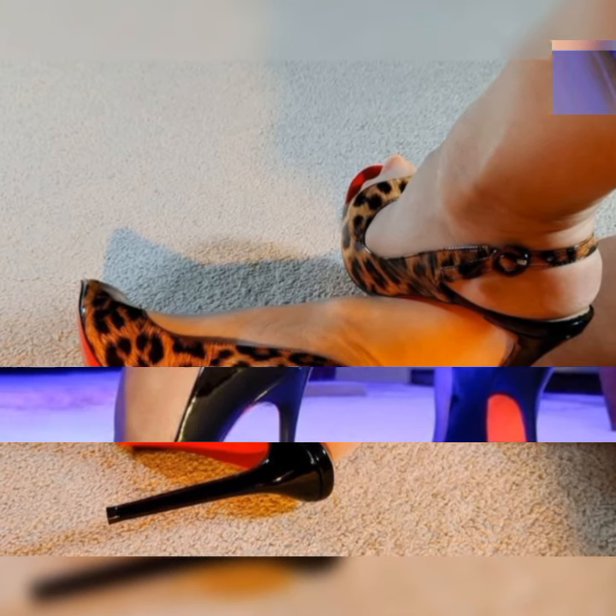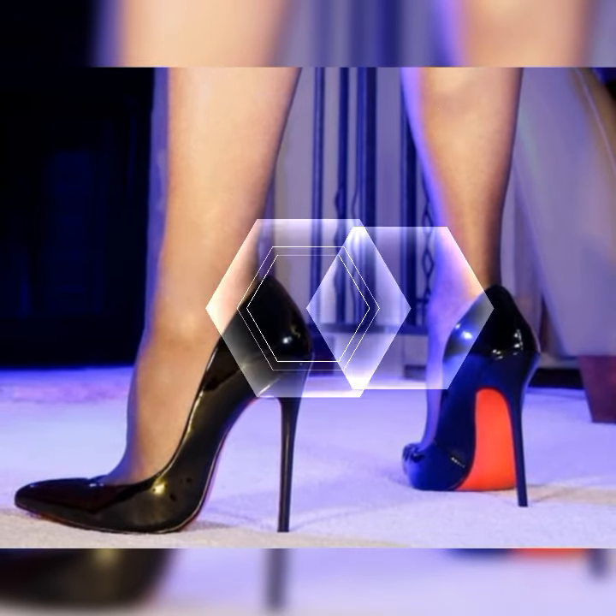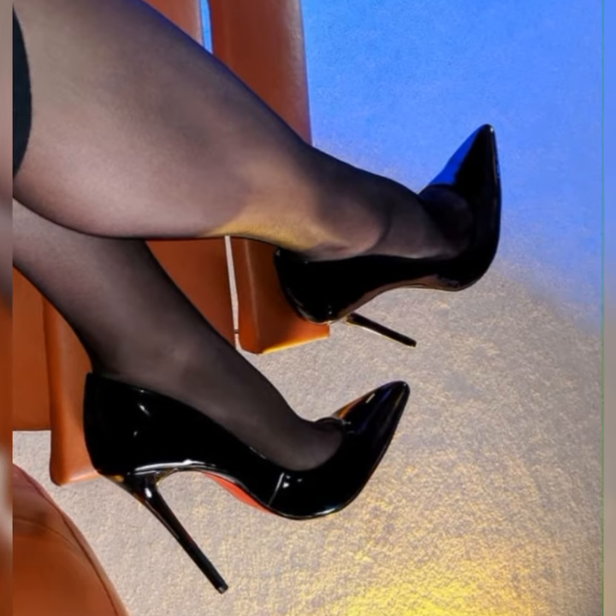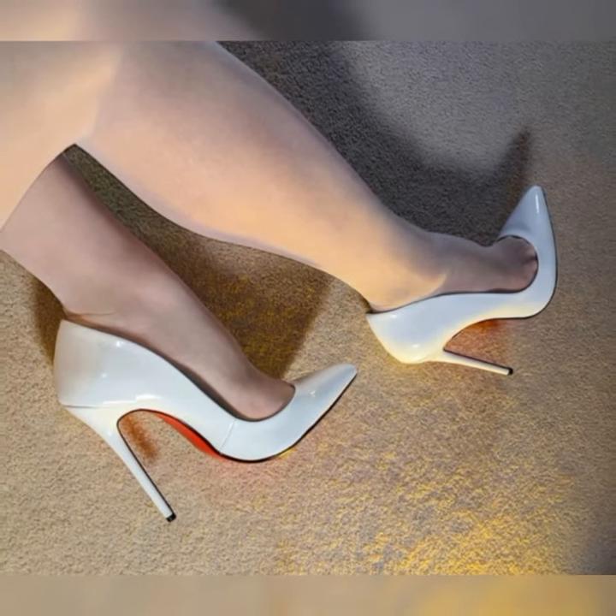These shoes are incredibly versatile and can be dressed up or down depending on the occasion. They look great with a pair of tailored pants or a skirt for a polished and professional look. You can also pair them with jeans or shorts for a more casual and chic vibe.